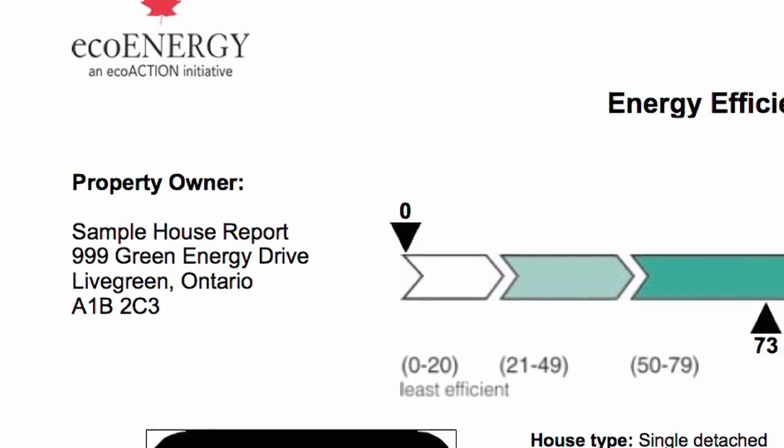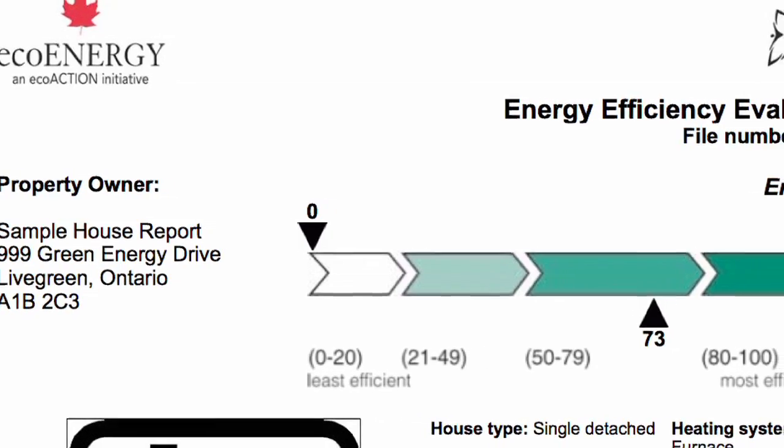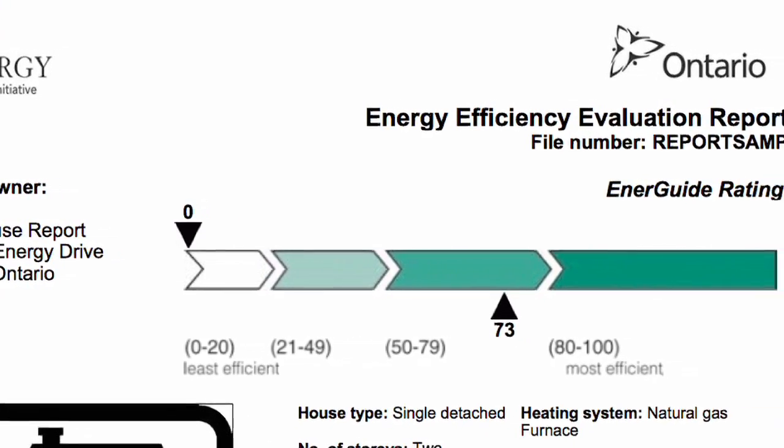What's neat about the home energy evaluation is that we give a score for the home. We rate homes from zero — zero being very inefficient — up to a score of 100, which means you're basically off the grid, not using any purchased energy. A very efficient new construction home might rate as high as 85. The scoring system allows homeowners to compare their home to a similar home of a similar year. In Canada, about 1 million homes have been rated using this system, so the database is full of great examples from coast to coast.